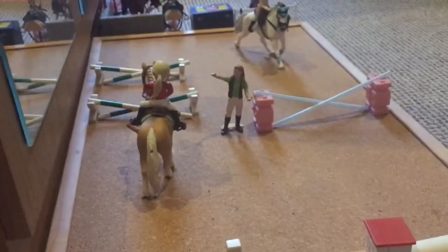The first thing you see once you come past our sign is our jump storage and our arena. At the moment we have a jumping lesson going on in the arena.